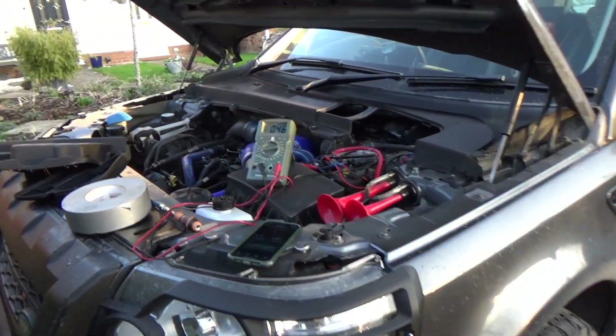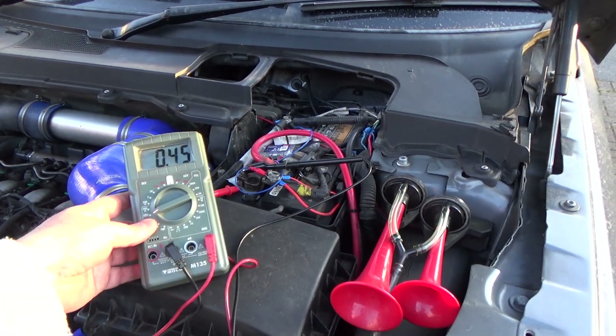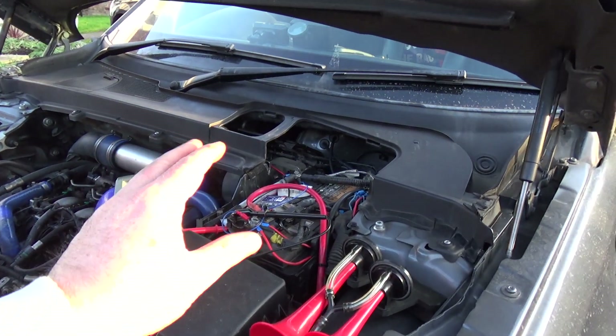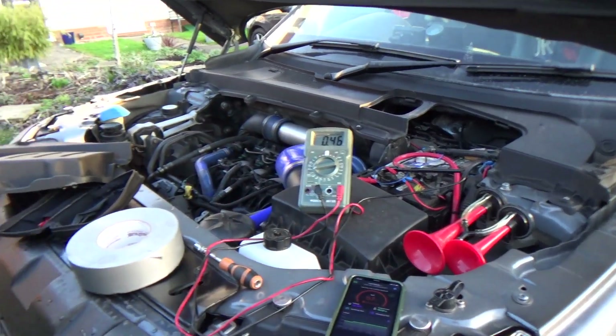Hi, welcome to my latest video. Tonight I'm going to do a quick video on battery parasitic drain. That is the current that is drawn from the battery when the car is locked, switched off, and parked up for the night.